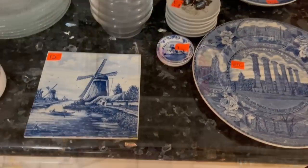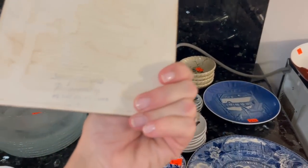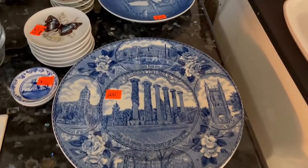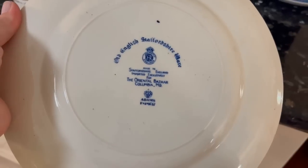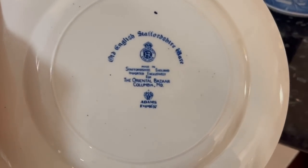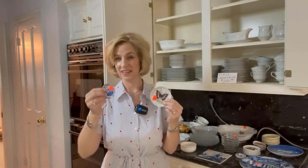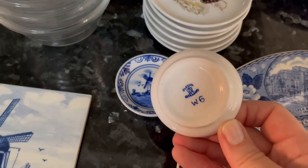Delft! What a nice surprise to find at an estate sale. Look for that backstamp — Made in Holland. That is really neat. And a collector's plate with the blue and white — just love that. It is the Oriental Bazaar, Columbia, Missouri — English Staffordshire. It's always nice to find a piece of Delft when you're out estate sailing or thrifting. A set of two for seven dollars — for the first day of the sale, that's not bad. They would be great for a tea bag — lots of different uses.